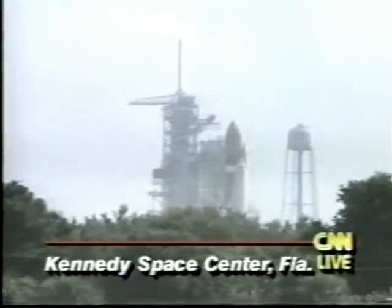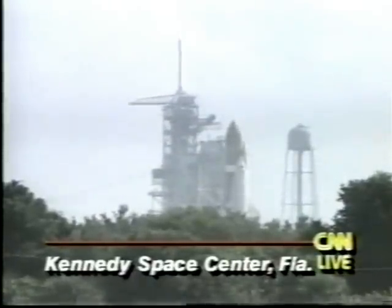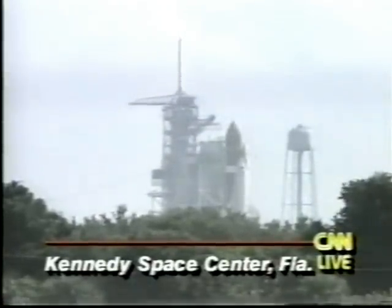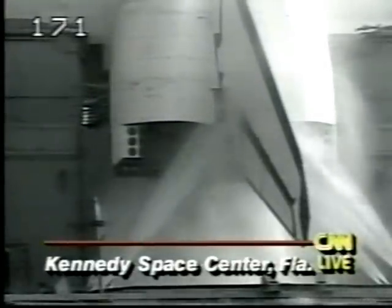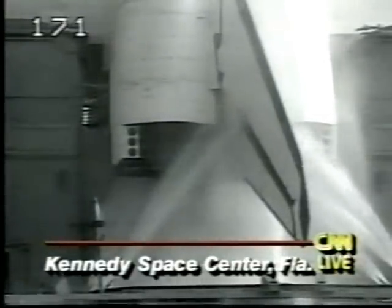All personnel post-support safety checks are complete. Verification that the space shuttle is safe. We have no indication of any fires in the aft area. Performing a recycle.